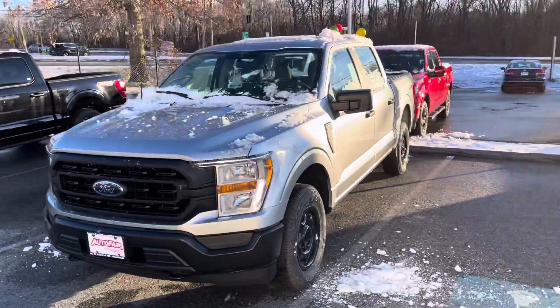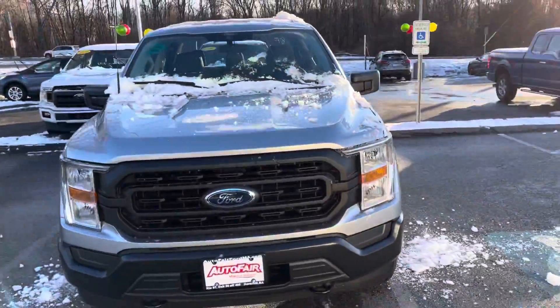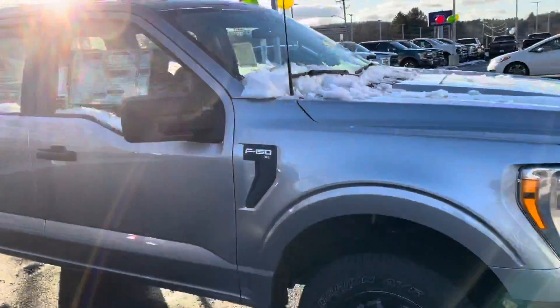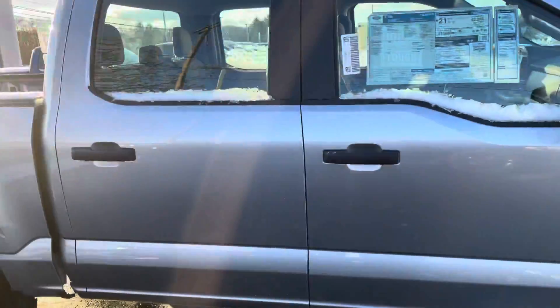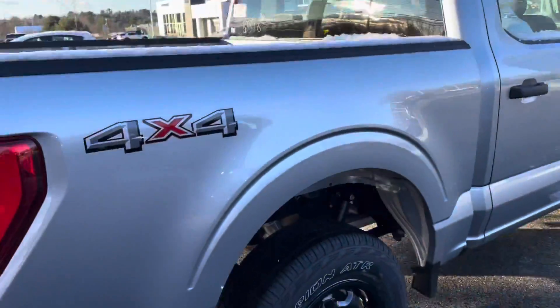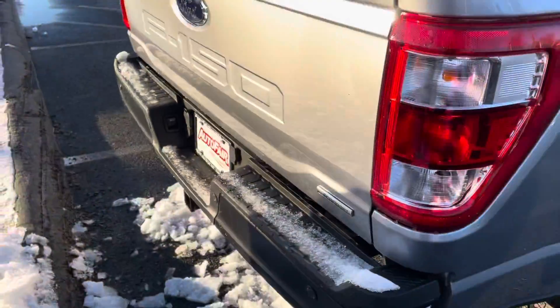John, how you doing? My name is Joshua, I'm a product specialist over here at Auto Fair Ford in Haverhill. I just wanted to show you this beautiful F-150 — this one is an XL crew cab, four by four, five and a half foot bed, absolutely beautiful.